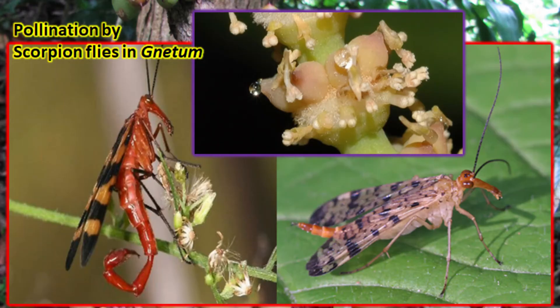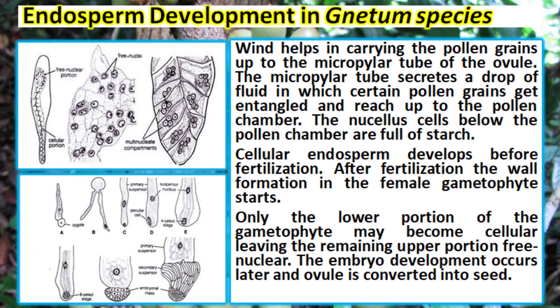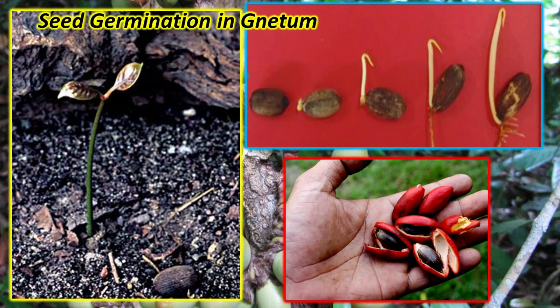Insect pollination is seen in Gnetum, which helps in carrying pollen grains up to the micropylar tube of the ovule. The micropylar tube secretes a drop of fluid in which certain pollen grains get entangled and reach the pollen chamber. The male and female nuclei, after lying side by side for some time, fuse with each other and form the zygote. Cellular endosperm develops before fertilization, and the embryo development occurs later as the ovule is converted into a seed.